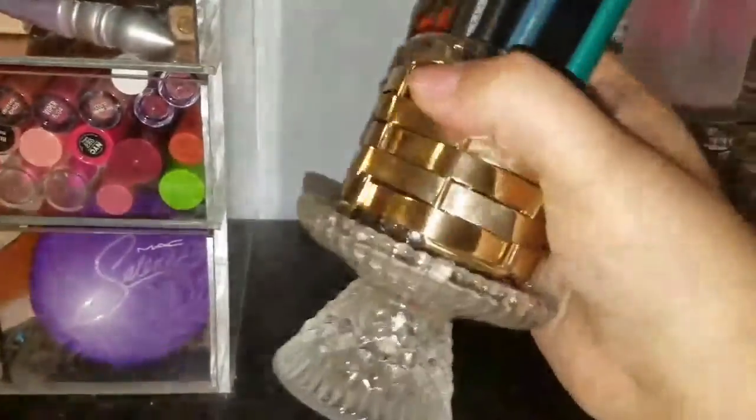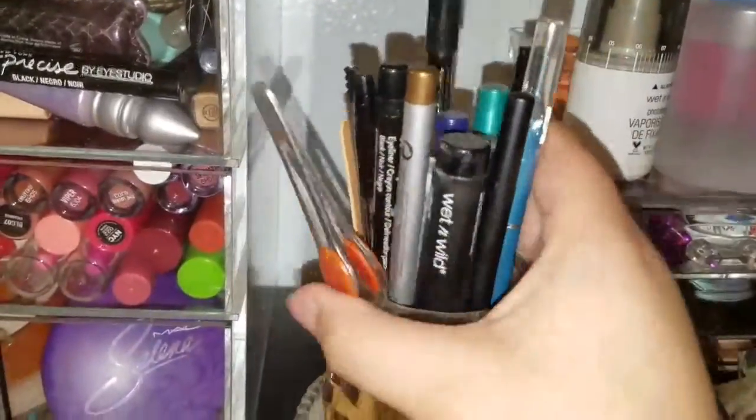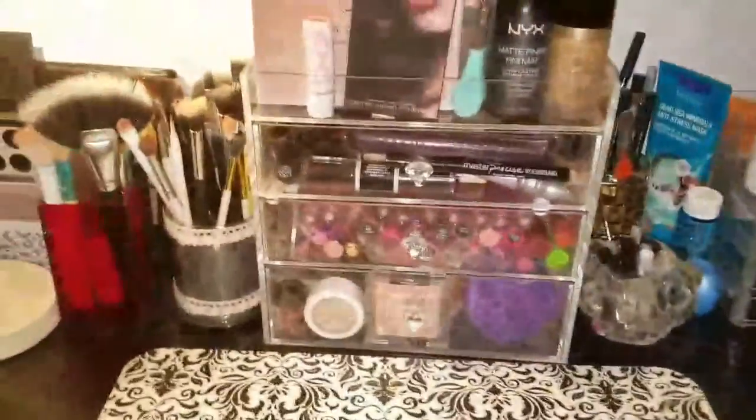Then I have my eyeliners — there's also what I think is a candle holder with random eyeliners and tweezers that I don't use. It's mostly just random eyeliners and some glitter. That's all for that side.